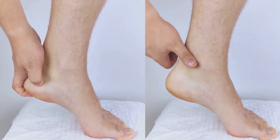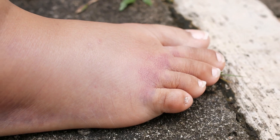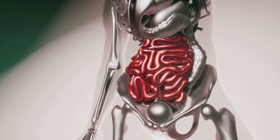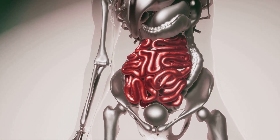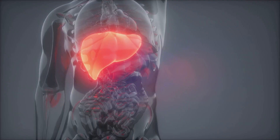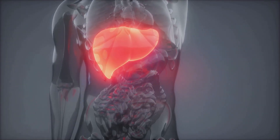Another common sign of liver damage is edema, or swelling in the legs and ankles. This occurs when the liver isn't producing enough albumin, a protein that helps keep fluid in the bloodstream. Without enough albumin, fluid leaks into the surrounding tissues, causing swelling.